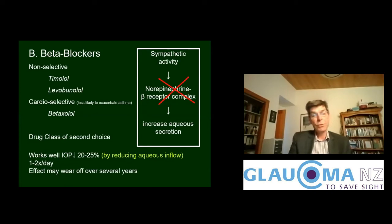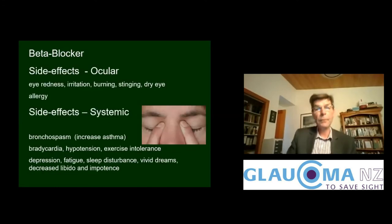The second-choice class of drug would be the beta blockers, which operate on the beta receptors that drive aqueous secretion and block it, thereby reducing it. Timolol is non-selective and betaxolol is cardio-selective, meaning it is less likely to exacerbate asthma. It works well at lowering pressure by reducing aqueous inflow and needs once- to twice-daily frequency of use, though the effect may wear off over several years. There are not many ocular side effects, but important systemic side effects include worsening asthma or bronchospasm, reduced heart rate (bradycardia), and lowering of blood pressure.